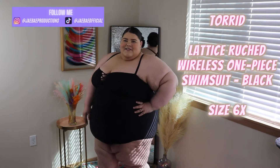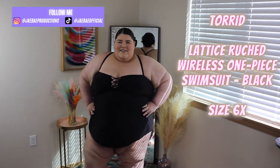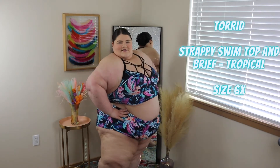Another one piece — I actually really like this one. It gives you a lot of support, love the crisscross detailing, and I just wanted something to make sure I'd be comfortable no matter where we went, and this was perfect. Talk about obsessed — this strappy bikini from Torrid was absolutely perfect. Love the print, love the feel, love the fit. It is literally so cute.